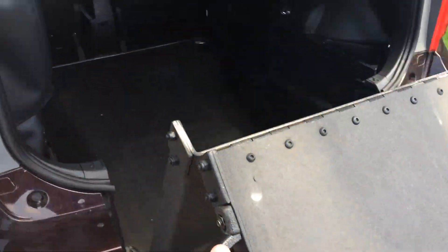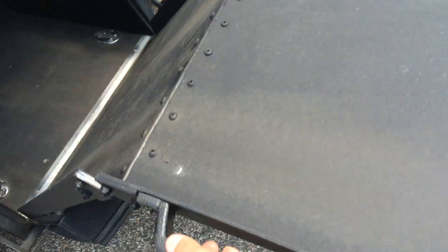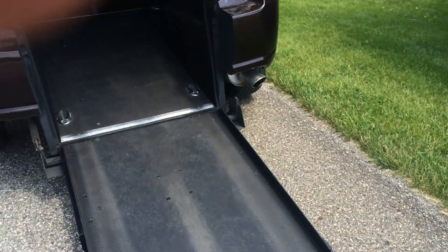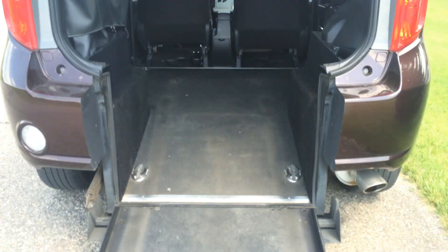It's really light — see, it's got these springs here, spring-assisted — so it's super easy, very light, virtually weightless, effortless. Very easy. And you've got your commercial-grade flooring.